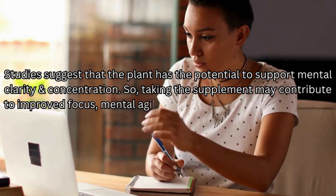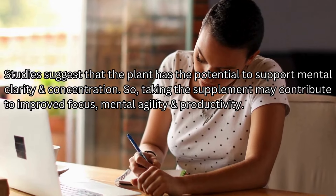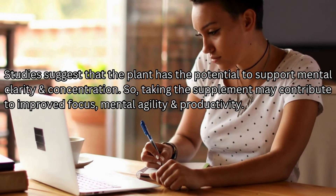Studies suggest that the plant has the potential to support mental clarity and concentration. So taking the supplement may contribute to improved focus, mental agility, and productivity.